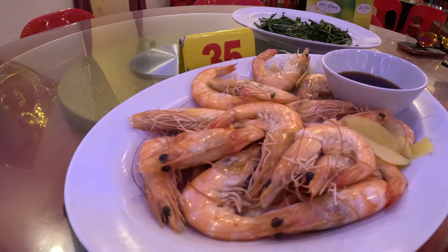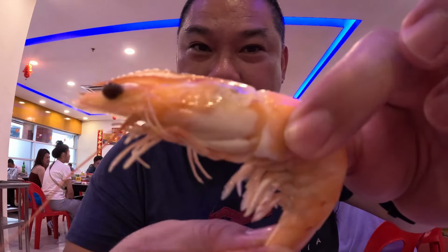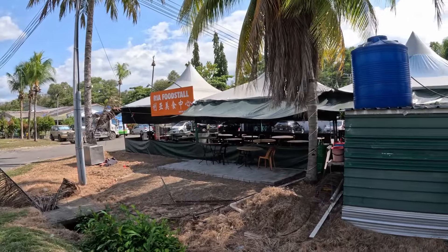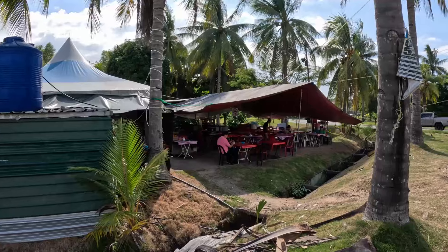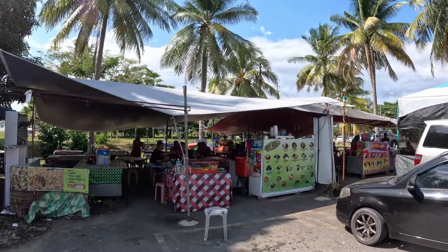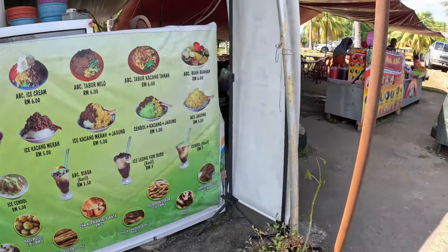Next is boiled half-kilo prawns for 34 ringgit. Only these two dishes, as I need to keep space in my tummy for my next stop. On a hot day in KK, let's have some dessert. We are here at Ria Food Store located at Taman Fosang, Lu Yang. You can check below for the location map for all food places featured in today's episode. We are here for their iced dessert — ABC or Chendol.